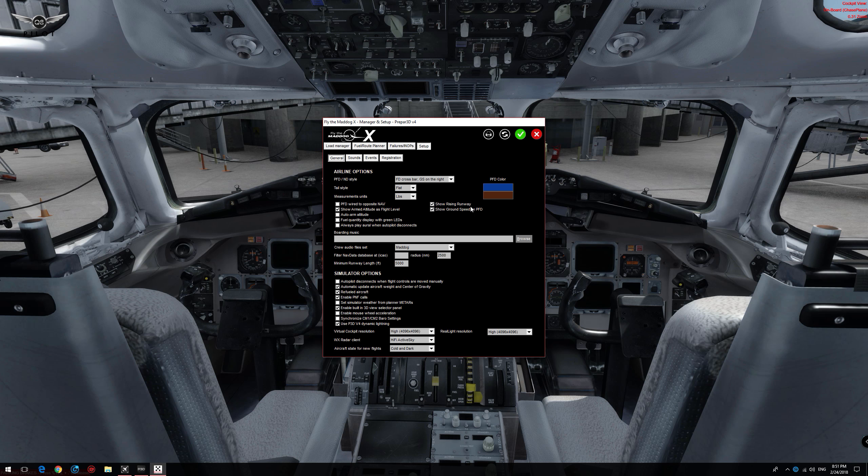I am going to leave a lot of it to the tutorial video, which I am planning soon. Suffice it to say that there are a lot of different options that you can choose from to configure the MD-82 to your liking, including the virtual cockpit resolution, real light resolution, as well as choosing your weather radar client. I am using ActiveSky. You can also choose to start your aircraft from a cold and dark state, a ready to start state, or ready to fly.